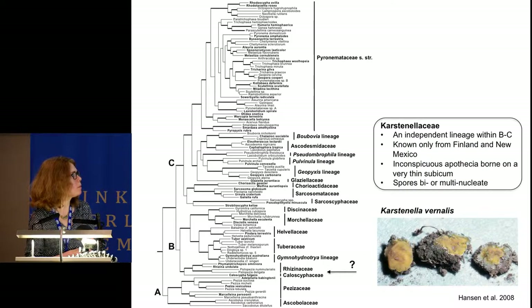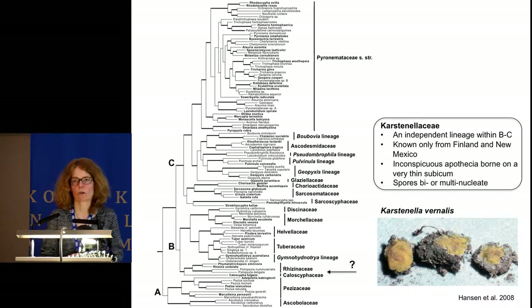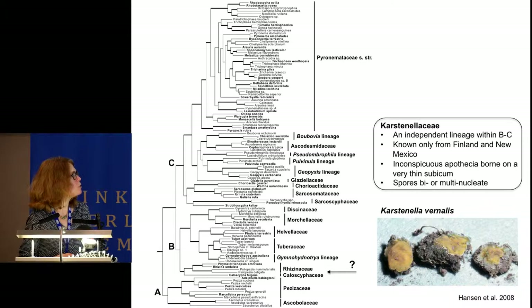The one family we did not include was Caloscyphaceae, due to missing data. Using large and small subunit ribosomal DNA, it has been shown to be an independent lineage within the larger B and C clade. It is a monotypic family with the monotypic genus Caloscypha fulgens—a peculiar fungus producing tiny apothecia born on a very thin subiculum on soil, resembling a resupinate basidiomycete. It is only known from the type locality in Finland and one collection from New Mexico, though I think it is simply overlooked. It has two or multiple nuclei in its spores, supporting placement in the B lineage.